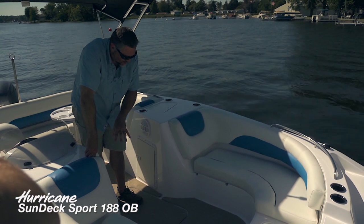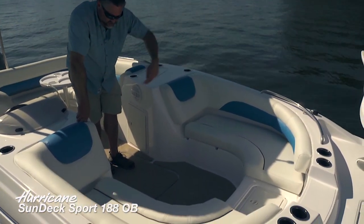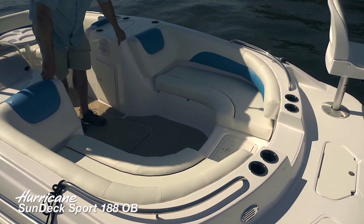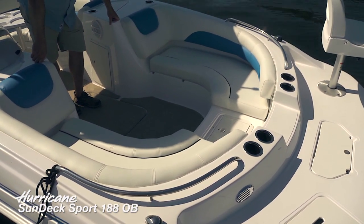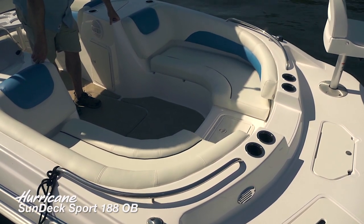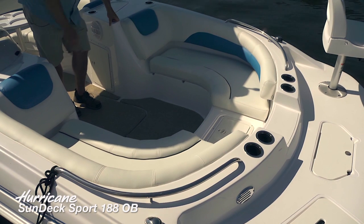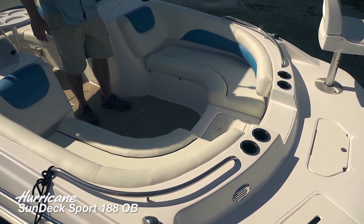That's really handy any time you want to clean the boat. There are scuppers on the back of the cockpit that are going to drain directly overboard — a really nice feature to help keep the boat clean. We've also got interior LED lights that are going to illuminate the forward seating area as you're underway in the evening.